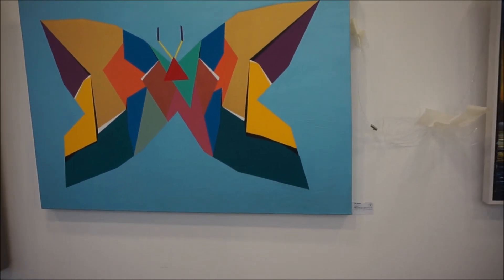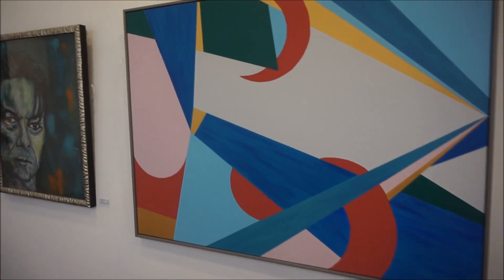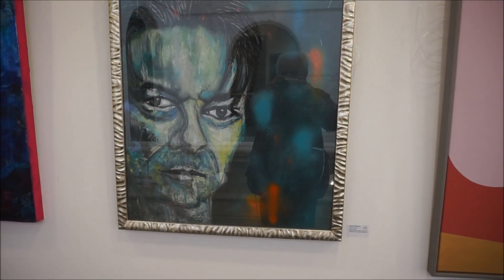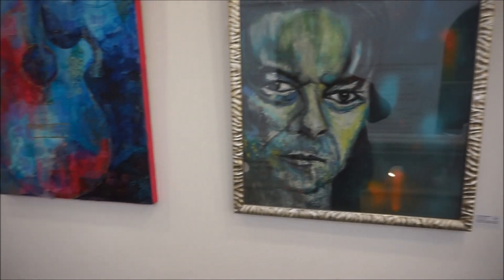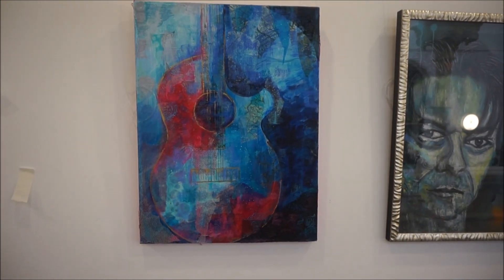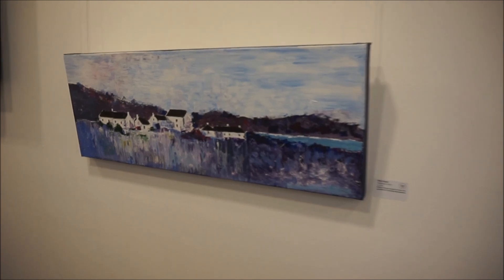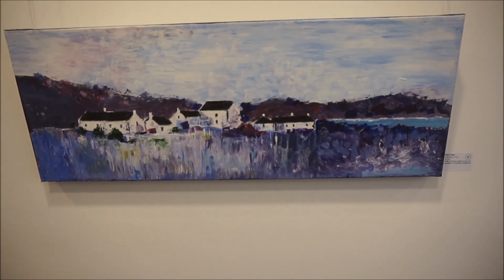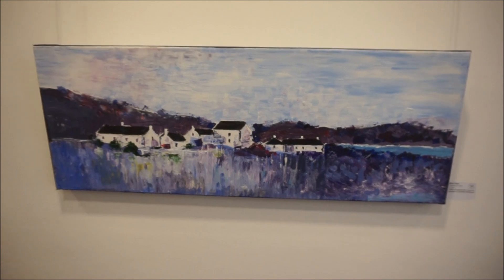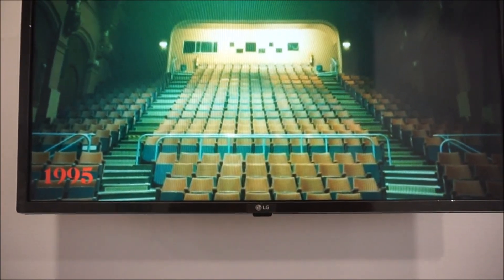That's a nice one of a butterfly. Some abstract art. And everybody knows who this is — unfortunately he's no longer with us. It's David Bowie. There's some nice blues in this one. This looks like somewhere in Scotland — yes, Highland view, acrylic. And I think that is the inside of the Atkinson Theatre.